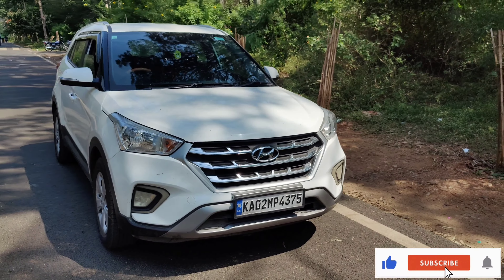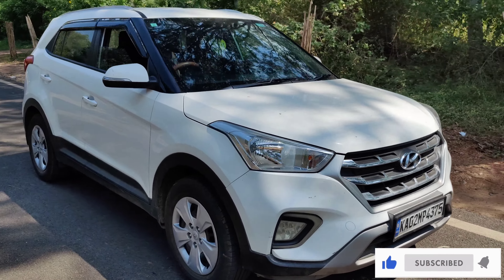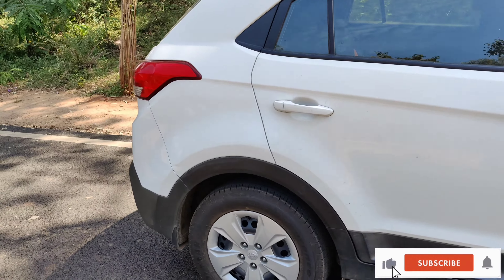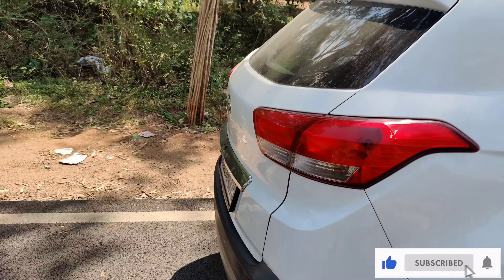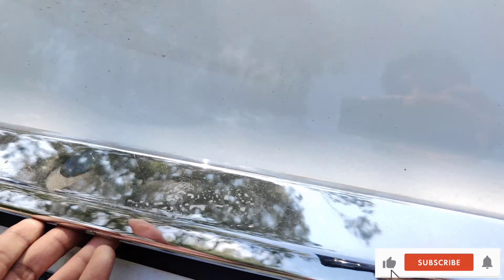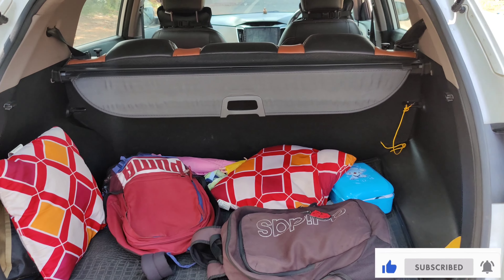Now I will show you the walk-around of the exterior. Mine is white color, middle version. Coming to mileage, I get around 15 to 18 km/l in the city, and 18 to 20 km/l max on the highway.